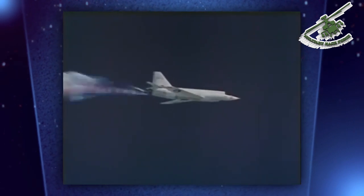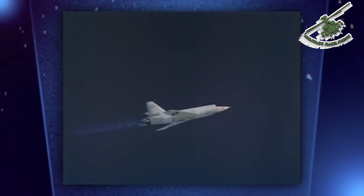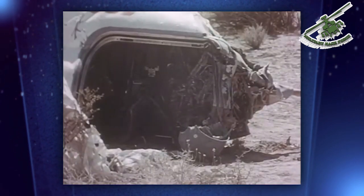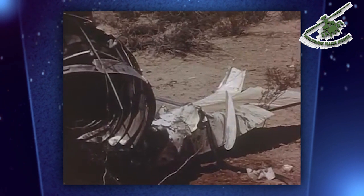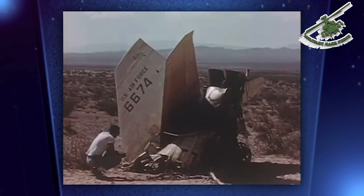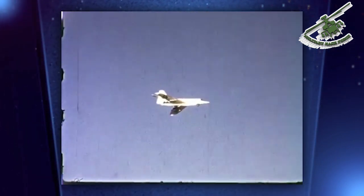Unfortunately, the aircraft became unstable when its pilot Mel Apt attempted a banking turn at speed. Apt ejected but never exited the ejection capsule to use his personal parachute. He fell for several minutes and was killed. The X-2 program was stopped at just 20 flights, and NACA never had the chance to even commence detailed flight research with the aircraft. The search for answers to high Mach flight questions had to be postponed for two years until the arrival of the most advanced of all X-planes.